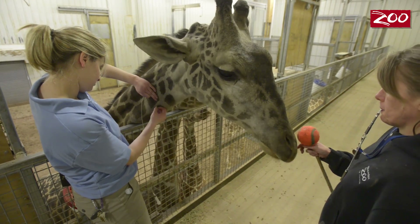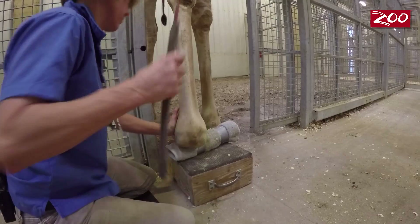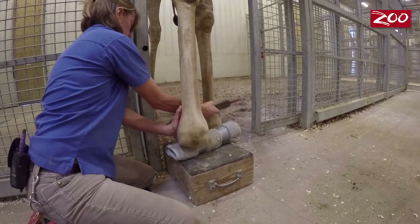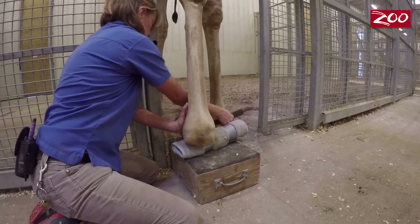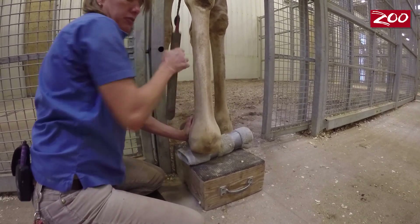Historically, we would find that drawing blood from their neck or their tail would be the best option. However, in working with our animal health staff, they brought to our attention that there is a vein that runs through their leg. And as we know, these animals are so comfortable with us trimming their hooves and working on their legs, so we thought this could be a real window of opportunity.